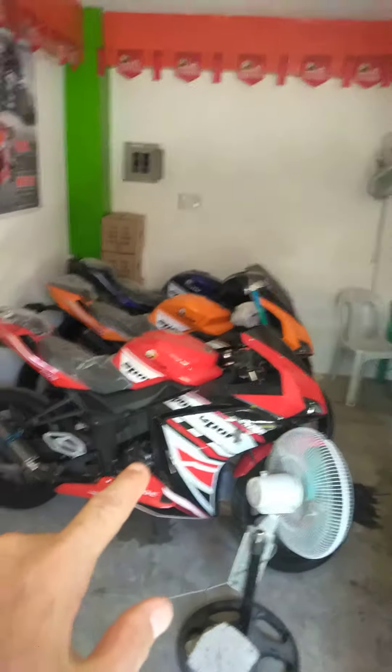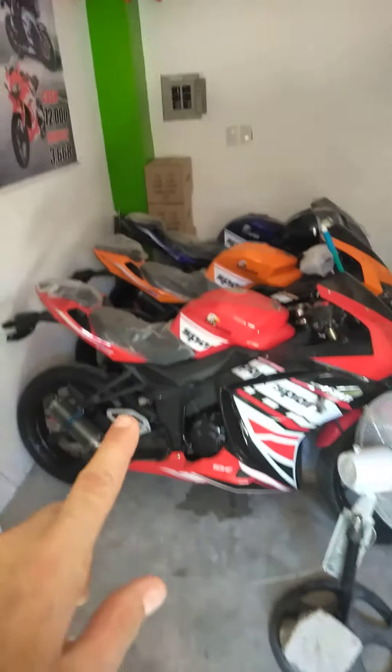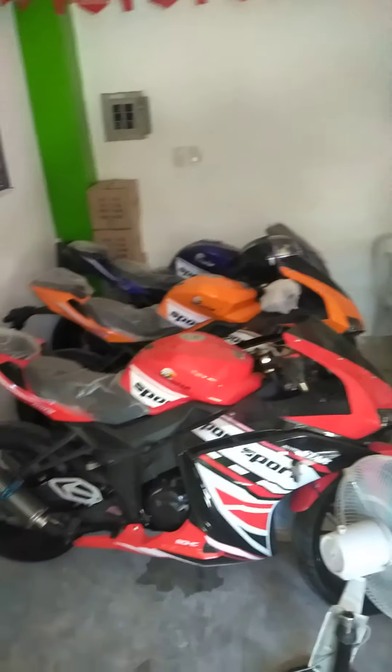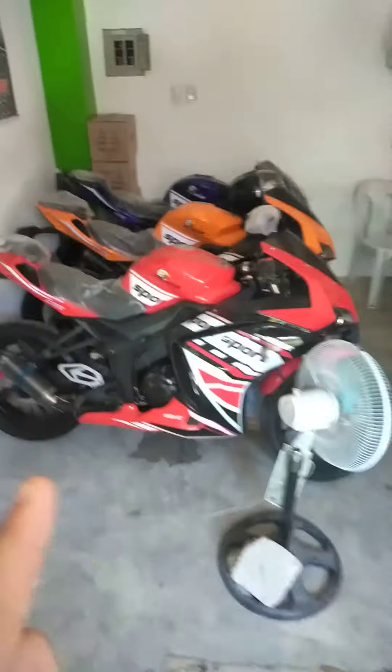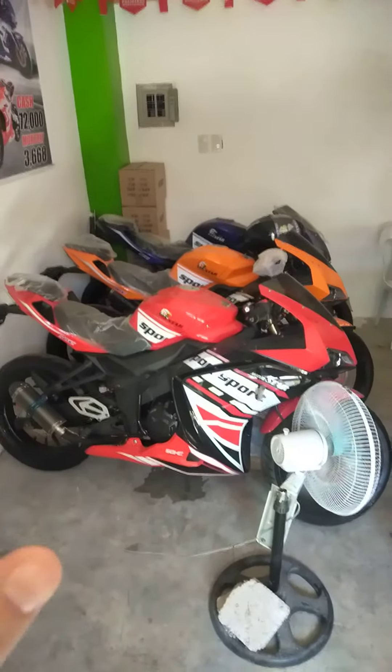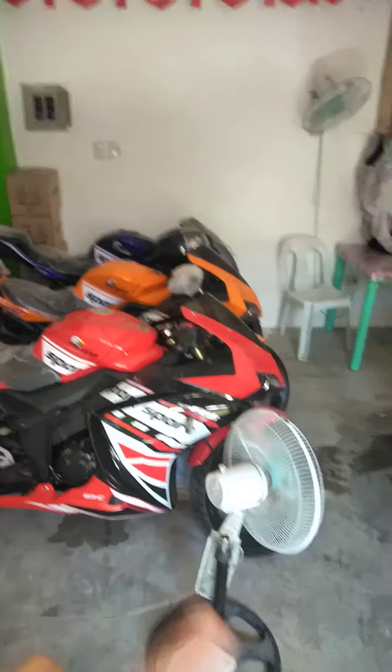There you go, Moto family — brand new Z200s. There are three of them: red, orange, and blue. Again, this is Motorstar in Bangui, Ilocos Norte, and it's one of the best places to come buy a nice motor.